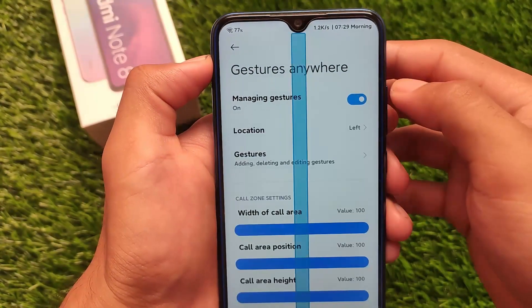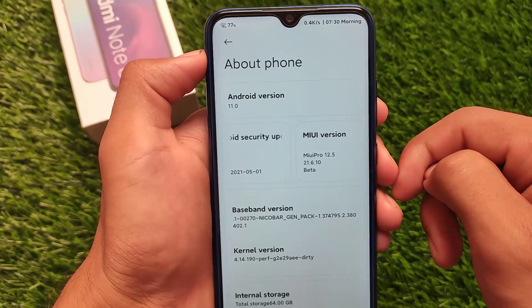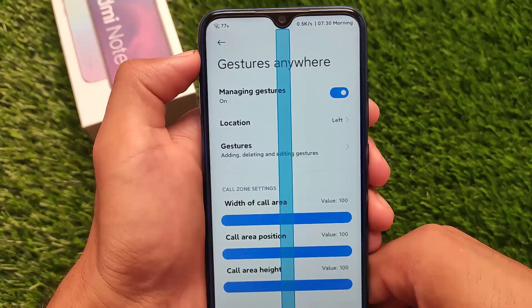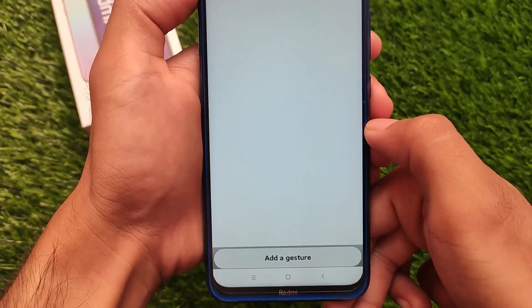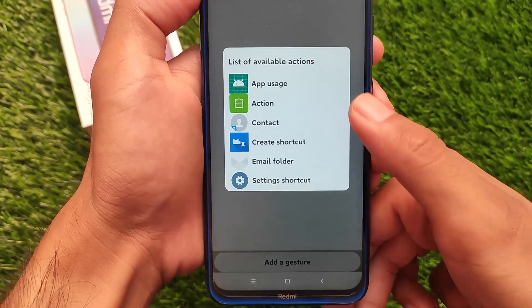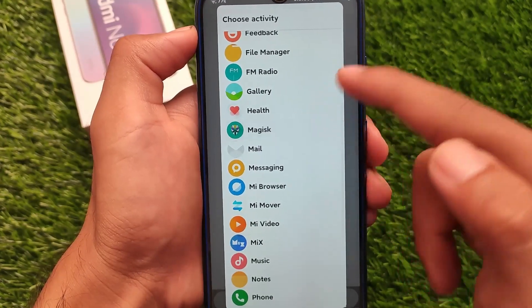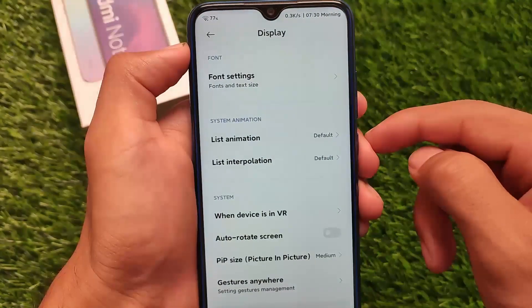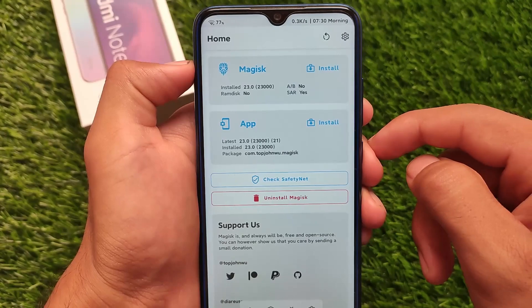In terms of gestures, there's a new feature called Gestures Anywhere. If you go to display settings and find the Gestures Anywhere option, you can customize and add your own gestures. For example, I've chosen the About Phone option. You can click Add a Gesture, choose an available action — like opening Magisk — draw your gesture, click Done, and then drawing that gesture will open Magisk directly. Very interesting gesture shortcut options are available in this MIUI Pro ROM.